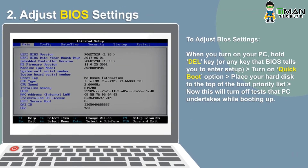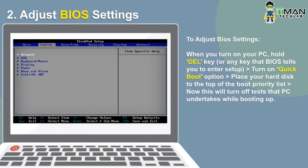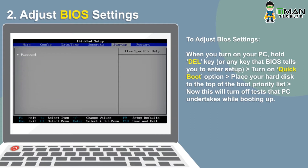Your BIOS is set up to make things convenient during first use, and you can disable several settings later. Hold the delete key during startup and enable the quick boot option to move your hard disk to the top of the boot priority list.